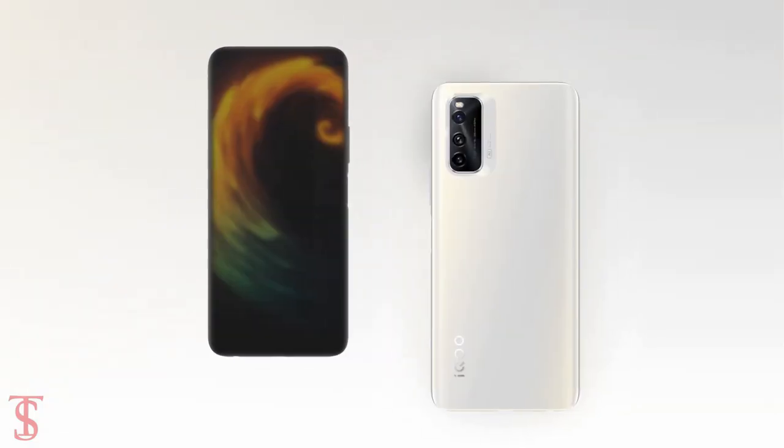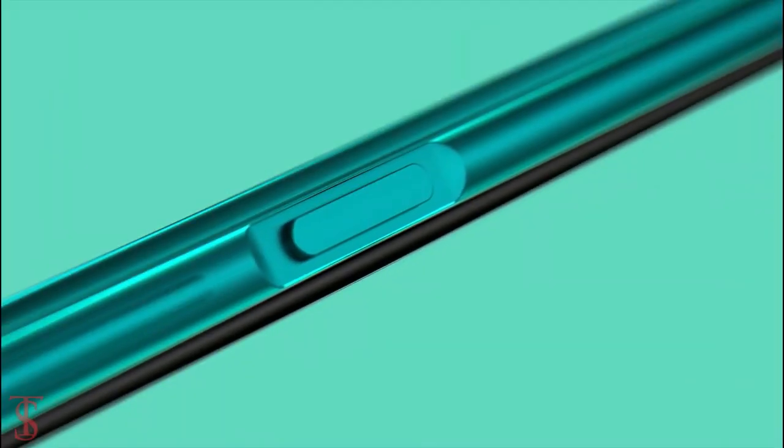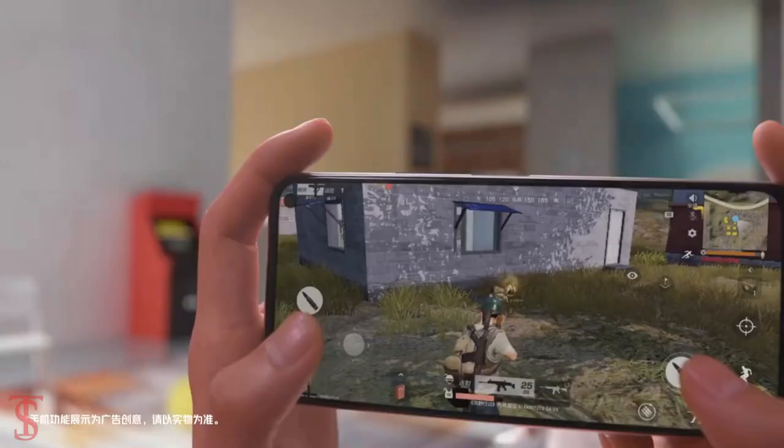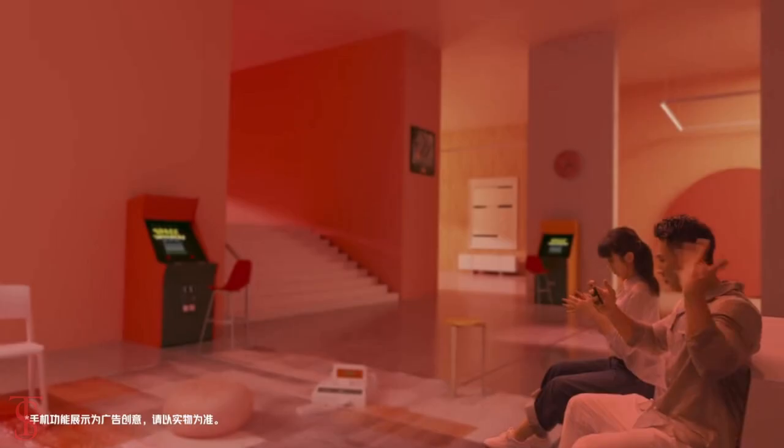Additionally, the smartphone also features a side-mounted fingerprint sensor for authentication, and it also comes with a super liquid cooling system that helps to maintain the phone temperature in extreme conditions.